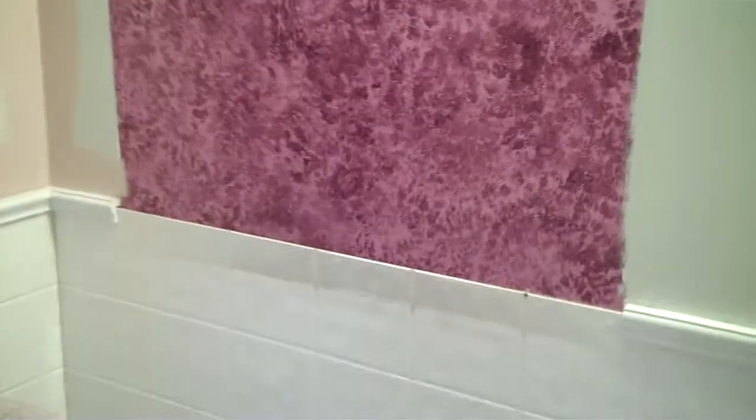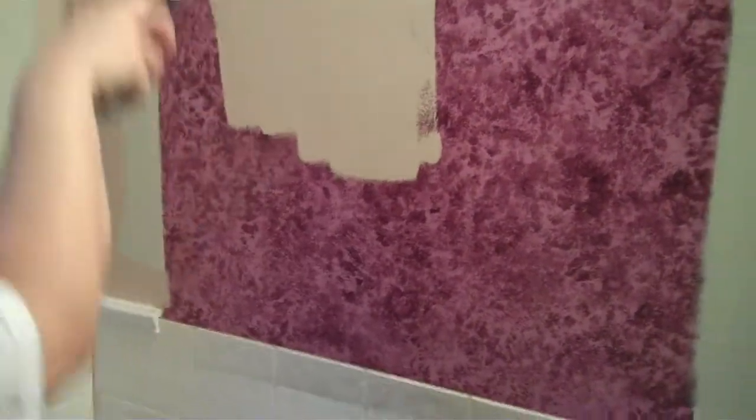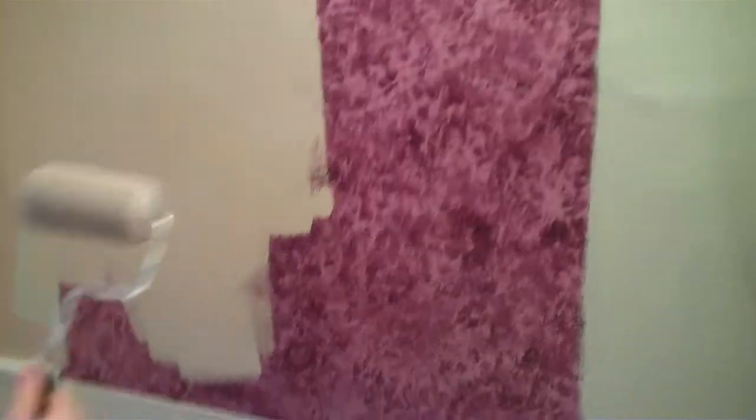Say goodbye to the... Ready? Was that burgundy or purple? It's mauve. It's mauve. Beautiful sponge. That paint actually comes pretty good. What kind of paint is it? Valspar? Yeah, it's Valspar paint. Valspar.